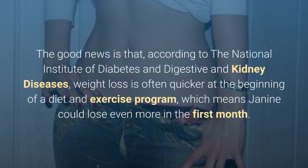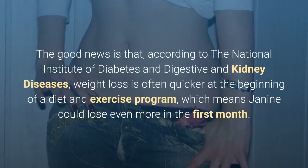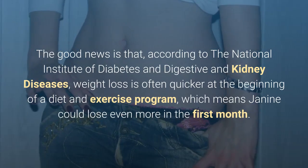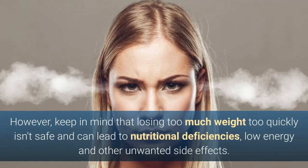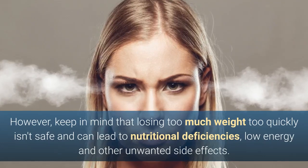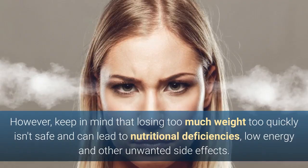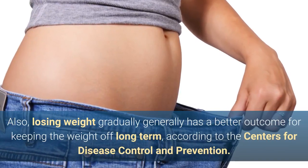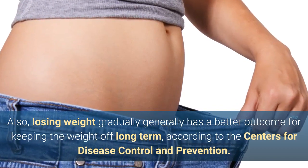The good news is that, according to the National Institute of Diabetes and Digestive and Kidney Diseases, weight loss is often quicker at the beginning of a diet and exercise program, which means Janine could lose even more in the first month. However, keep in mind that losing too much weight too quickly isn't safe and can lead to nutritional deficiencies, low energy and other unwanted side effects. Losing weight gradually generally has a better outcome for keeping the weight off long term, according to the Centers for Disease Control and Prevention.